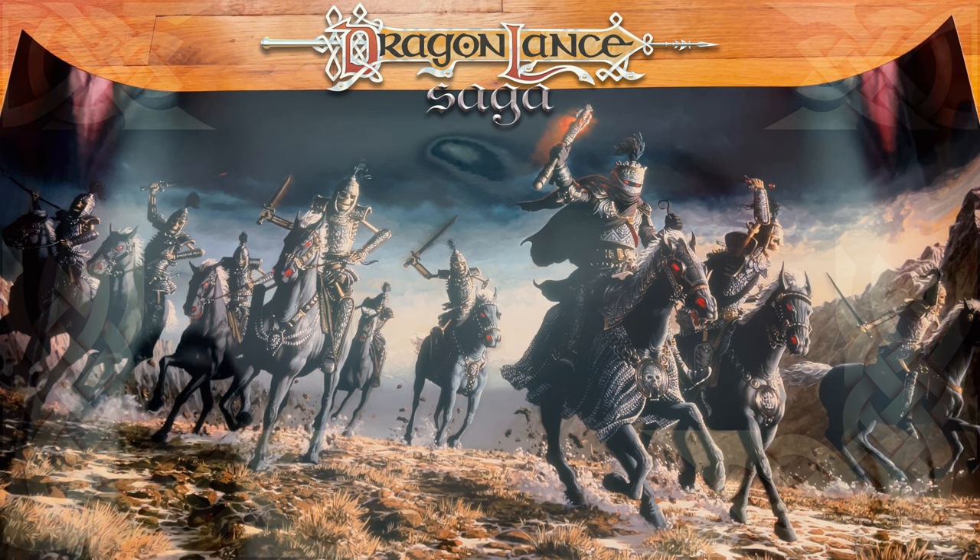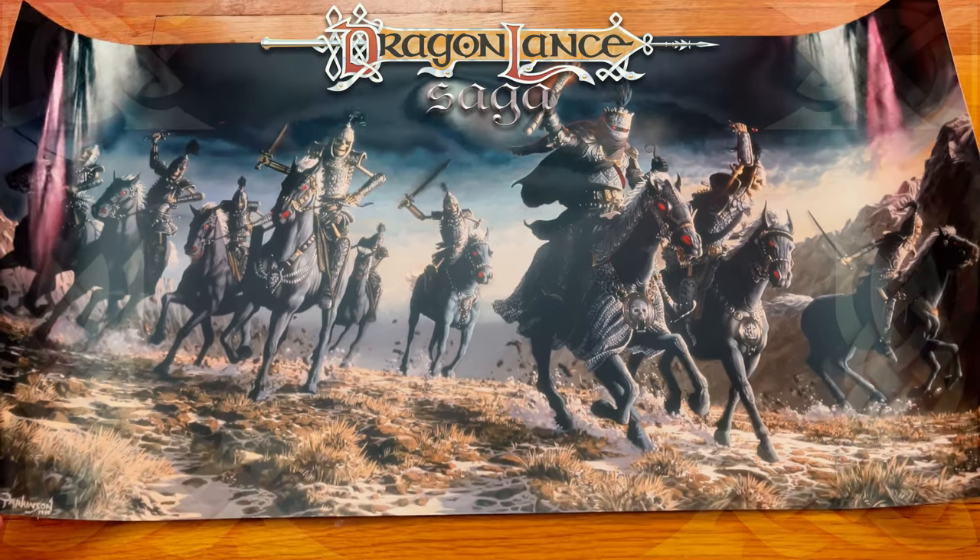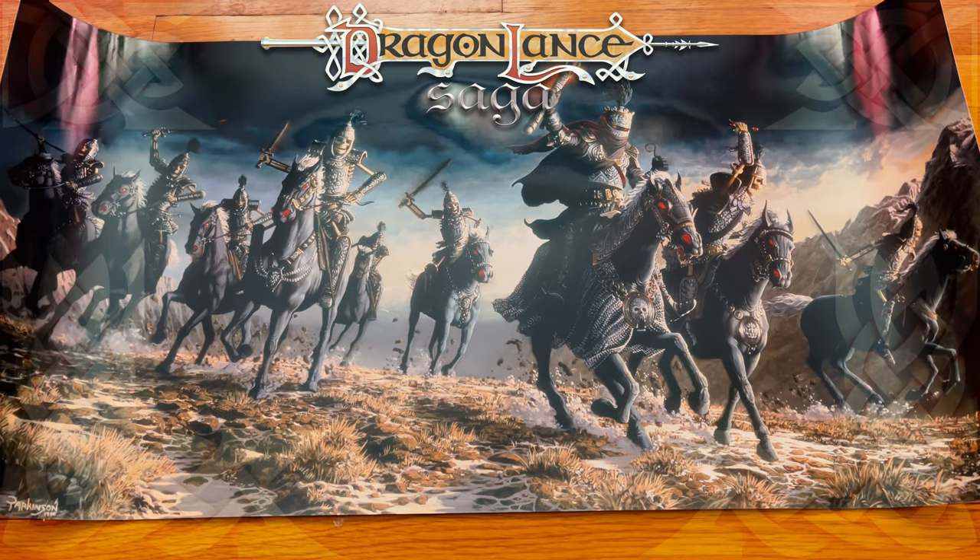All right, so I've got to frame it, and then I will put it on my wall, and when I do live streams and my face is in the frame, I will try to make sure that this is also in the frame, because it is gorgeous.